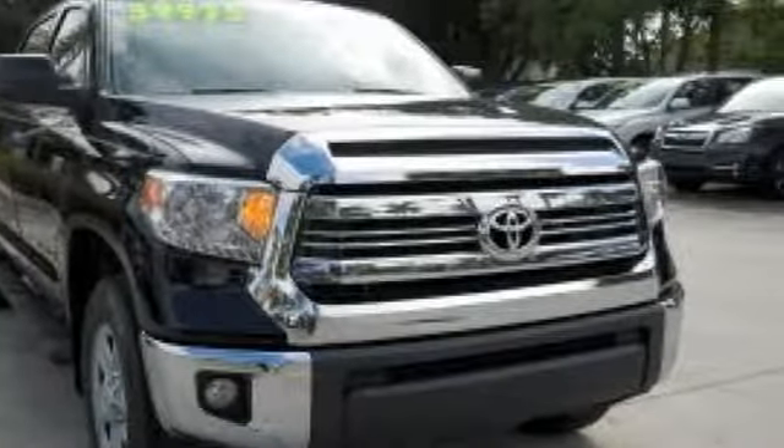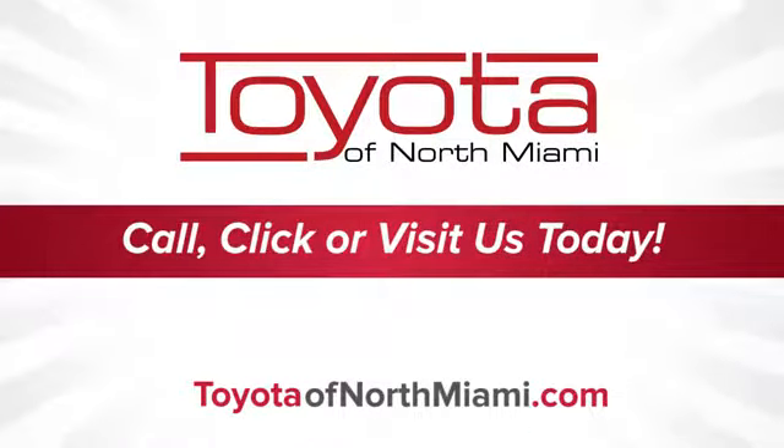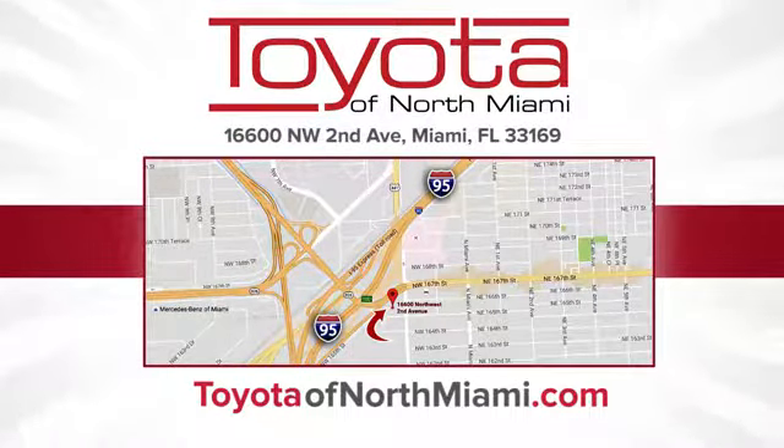See what it can do when you take it for a test drive. Toyota of North Miami — call, click, or come see us today so we can exceed your expectations. We're conveniently located at 16600 Northwest 2nd Avenue in beautiful Miami, Florida.